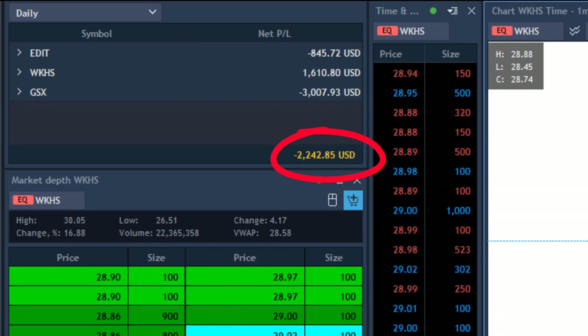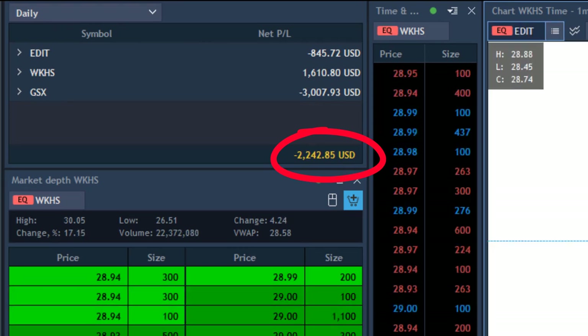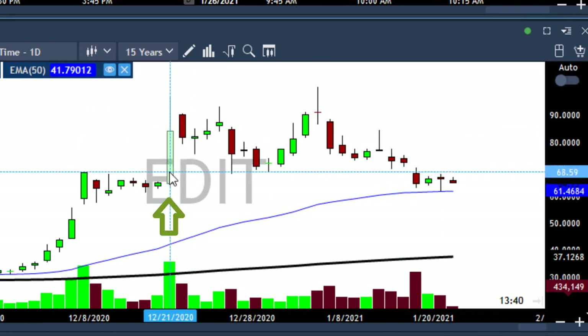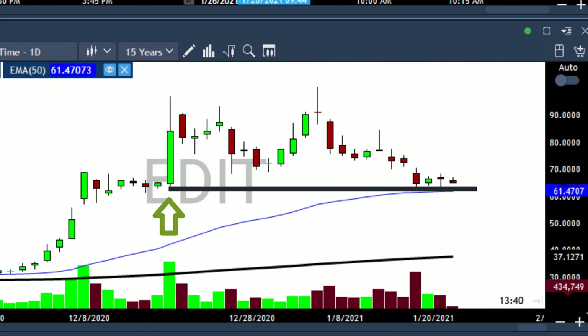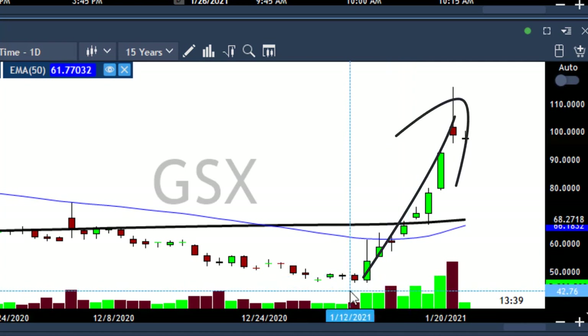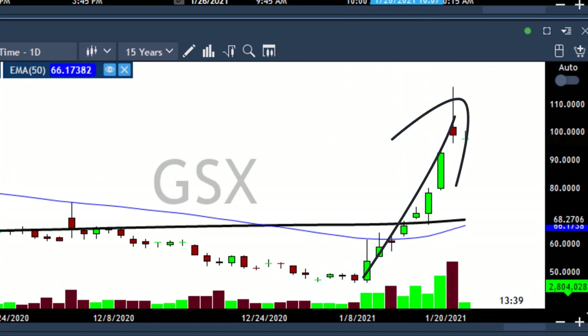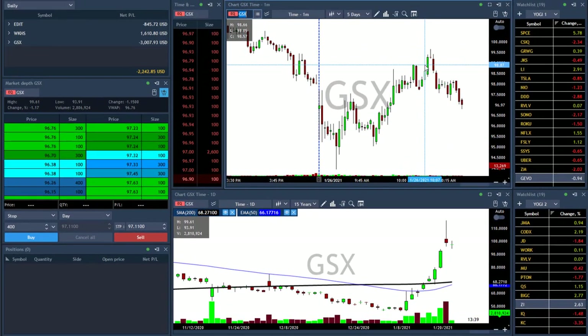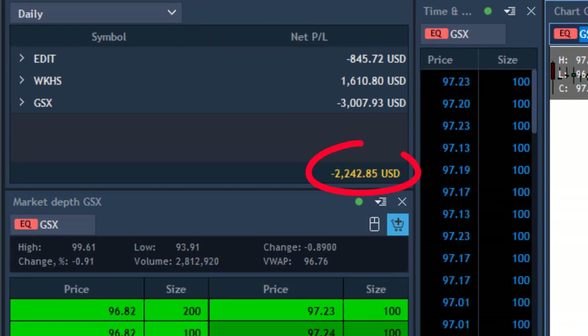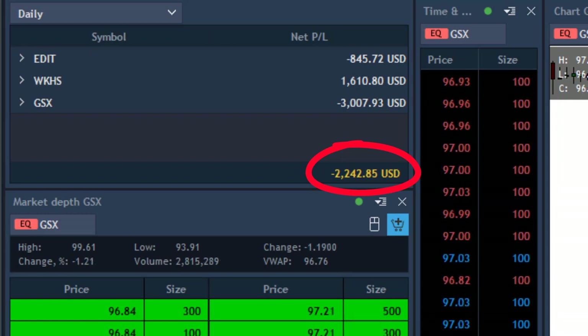I'm down $2,200 today because of GS6. I took Workhorse, I took EDIT — I took EDIT because of its daily chart, that big green candle. Last time the stock touched 65, I waited for this candle today. You can see the beautiful daily chart of Workhorse. GS6 killed me — after the stock moved up 100% in two weeks, I assumed maybe today we'd see a pullback day, and I lost more than I should have. Finished the day down $2,200. Thank you for watching — don't forget to like and subscribe. Let's hope for a better trading day tomorrow.